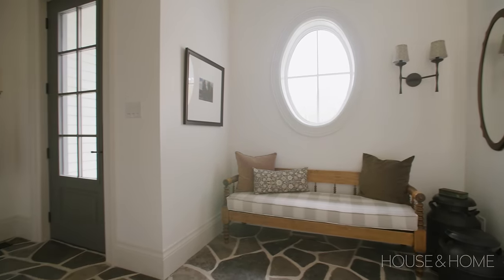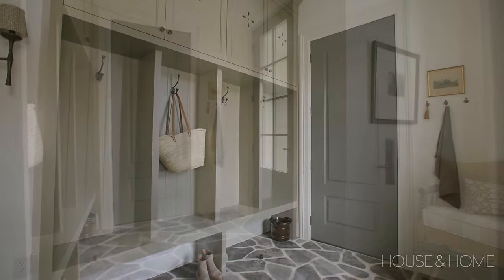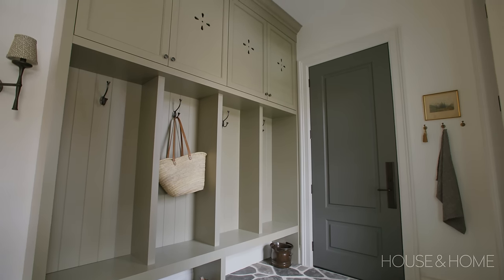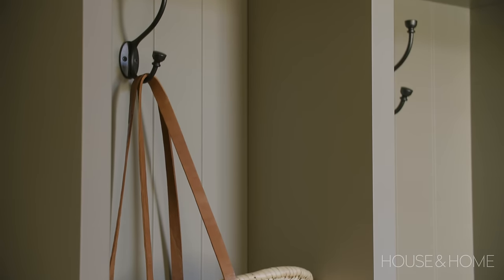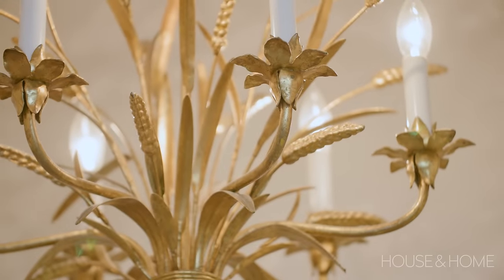Not far off the main living space is the entrance we use primarily — it's where my kids come home from school and throw their backpacks on the hook. It's a high-functioning space for us and a good connection point to the rest of the home.